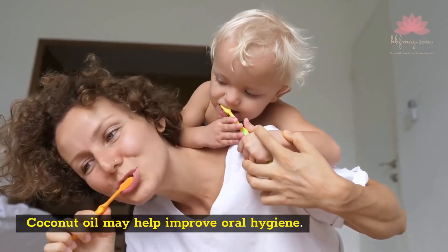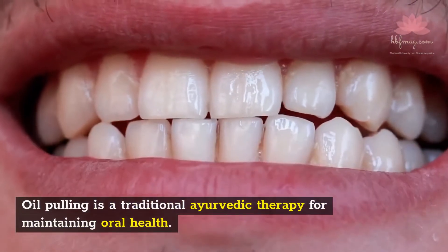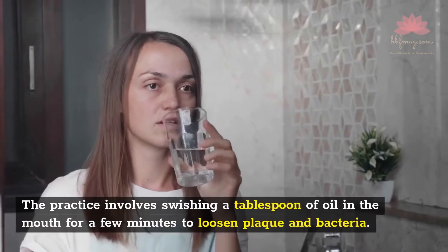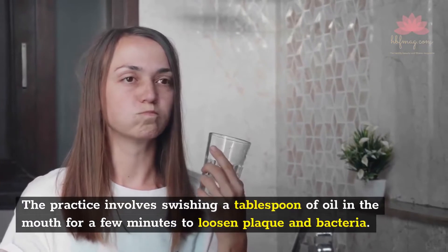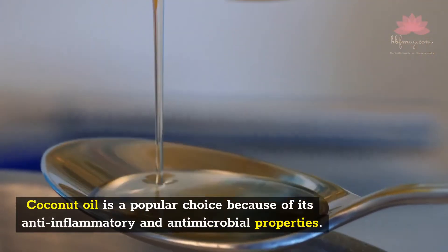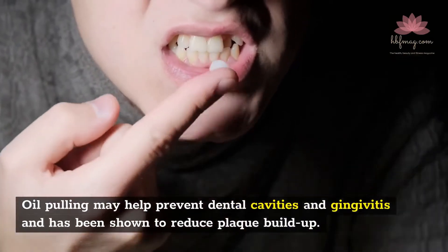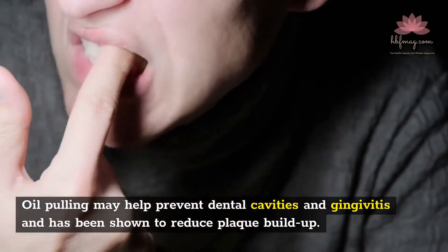Coconut oil may help improve oral hygiene. Oil pulling is a traditional Ayurvedic therapy for maintaining oral health. The practice involves swishing a tablespoon of oil in the mouth for a few minutes to loosen plaque and bacteria. Coconut oil is a popular choice because of its anti-inflammatory and antimicrobial properties. Oil pulling may help prevent dental cavities and gingivitis and has been shown to reduce plaque buildup.